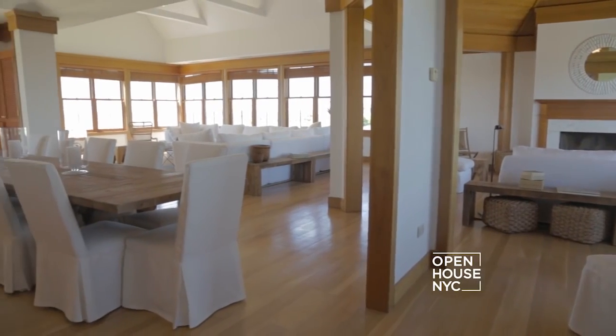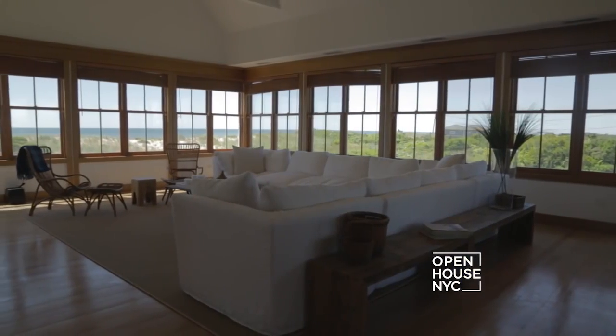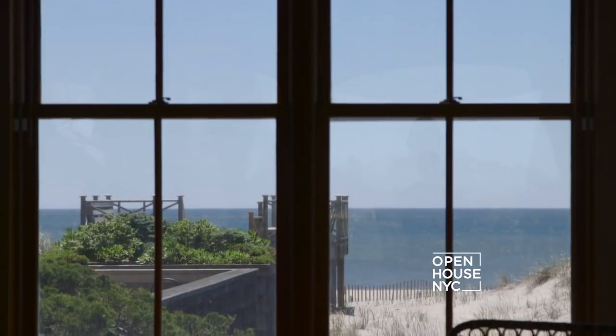The open concept floor plan allows seamless integration between the living room, family room, and kitchen. The main level has a perfect balance for either grand-scale entertaining or quiet, peaceful living. As you can see, there's not a bad view in the house — every room is flanked by pond and ocean views.